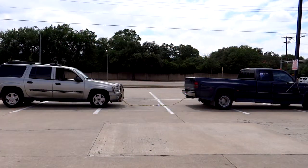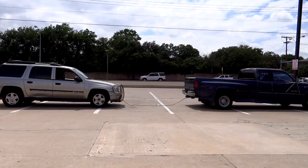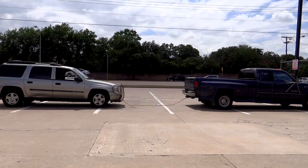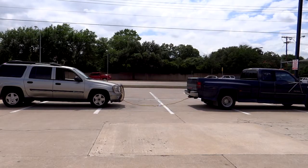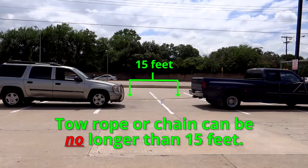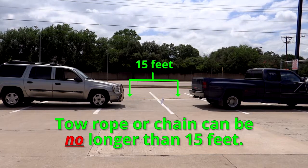Another role that your pickup may play is towing. When it comes to towing in Texas, I just have three pieces of information about that. One: your tow rope, chain, or tow bar can be no longer than 15 feet.